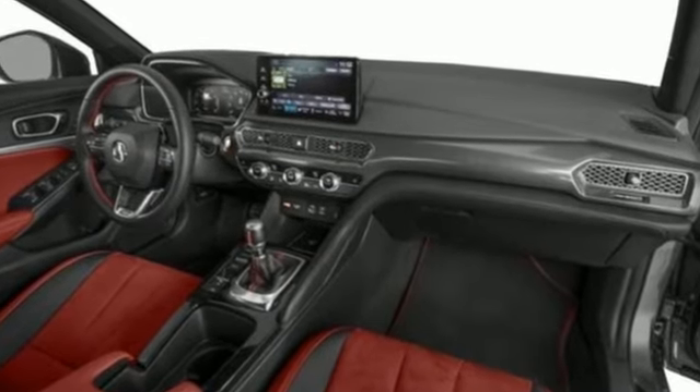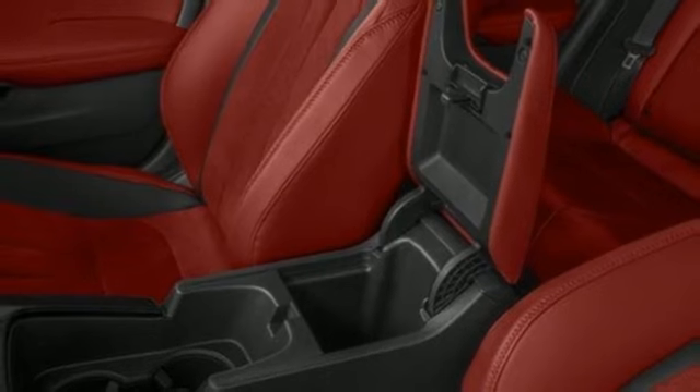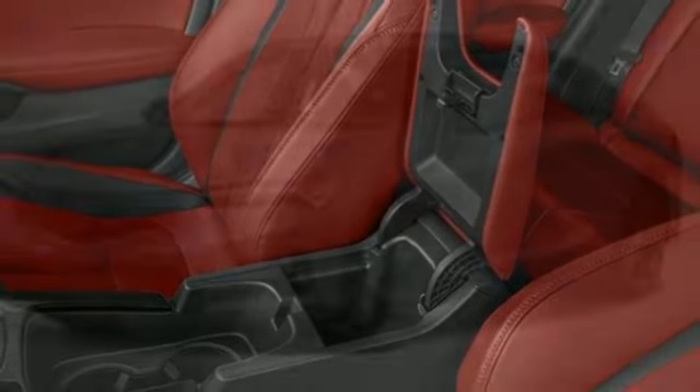Streaming audio, Wi-Fi hotspot, dual zone climate control, auto dimming rear view mirror, memory exterior door mirror settings, and front heated bucket seats.